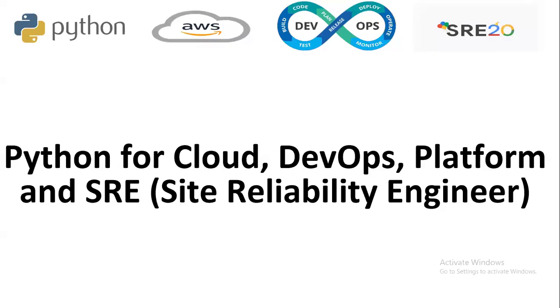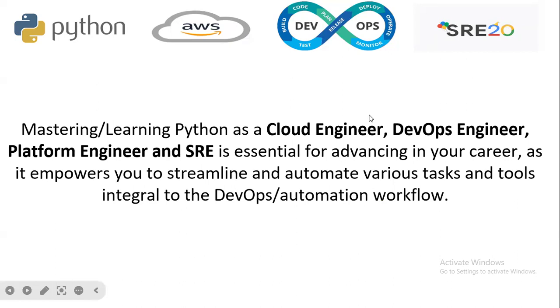In this session we are going to learn about the need of Python for cloud engineers, DevOps engineers, platform engineers, and SRE — that is Site Reliability Engineers. Nowadays Python has made its importance in every field. Mastering Python as a cloud engineer, DevOps engineer, platform engineer, or SRE is very essential for advancing your career, as it empowers you to streamline and automate various tasks and tools integral to the DevOps and automation workflow.